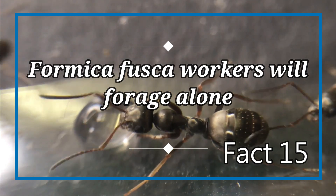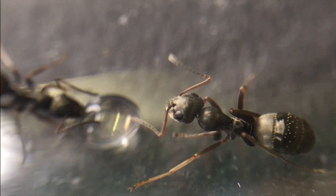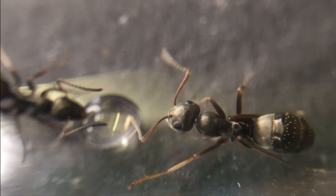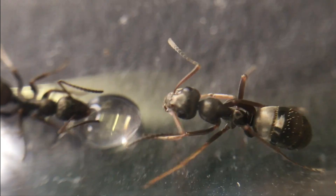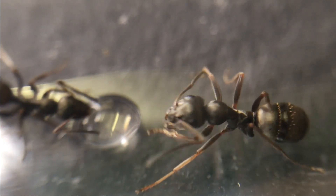Fact number fifteen: Formica fusca workers will forage alone. This species is unusual in its foraging methods. Instead of scouting and foraging on large trails, this species tends to forage alone, and each worker will individually go out of the nest to find food.